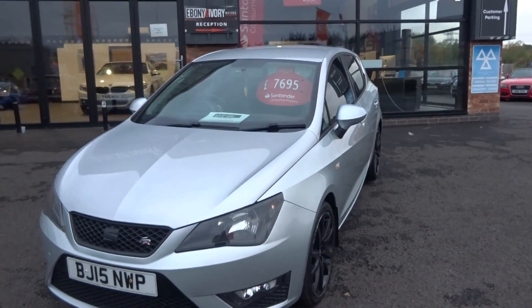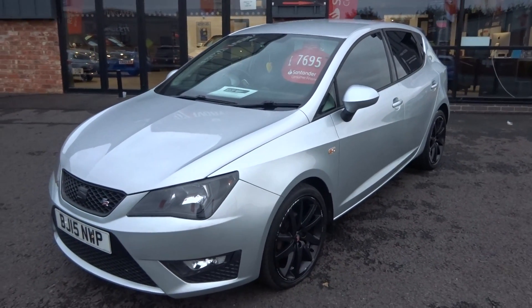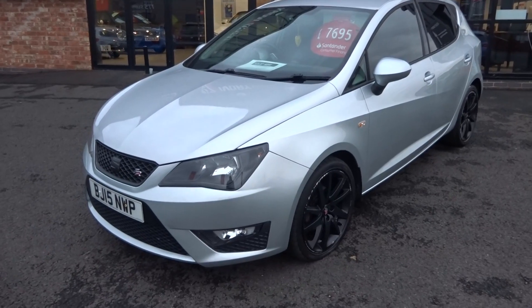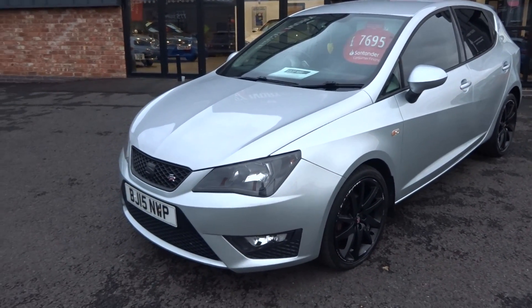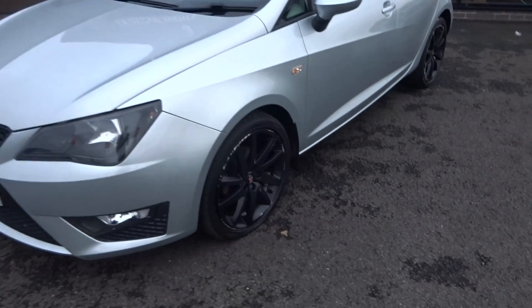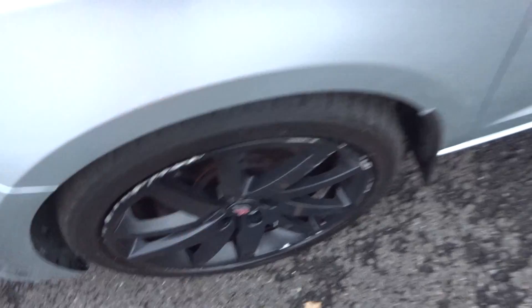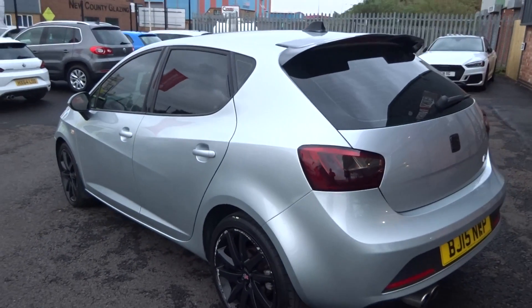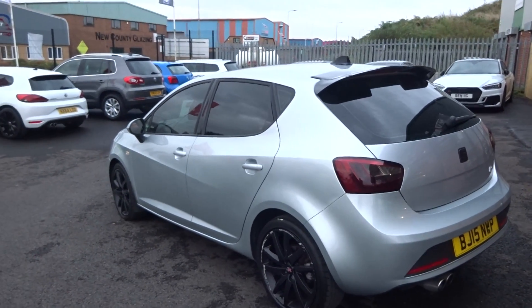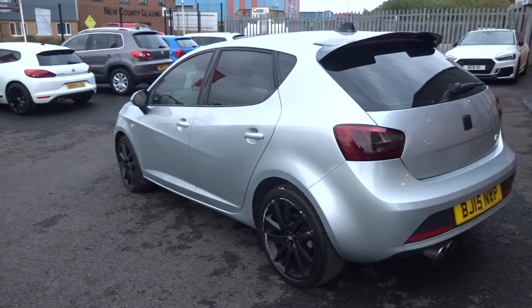Starting off at the near-side front bumper, working our way up and down the panel work on the vehicle — you can see there's no cosmetic damage down that near side at all. The alloy needs a refurb so ignore all the alloys. Tyre tread depth is about 4mm on both near-side tyres.